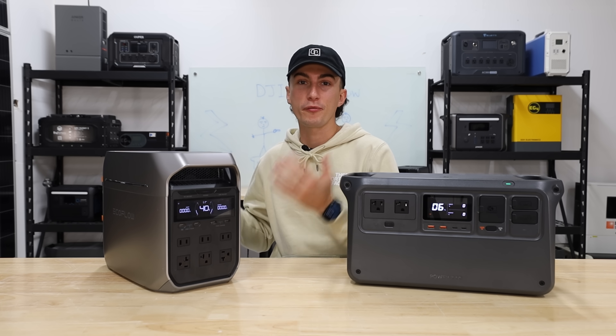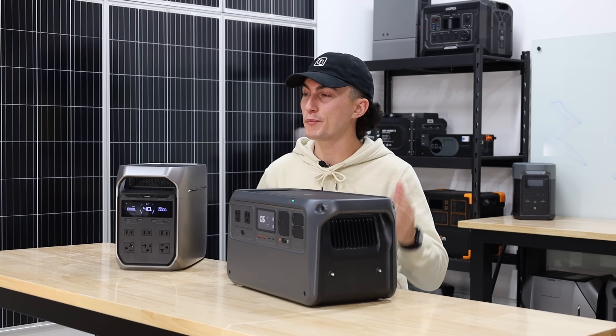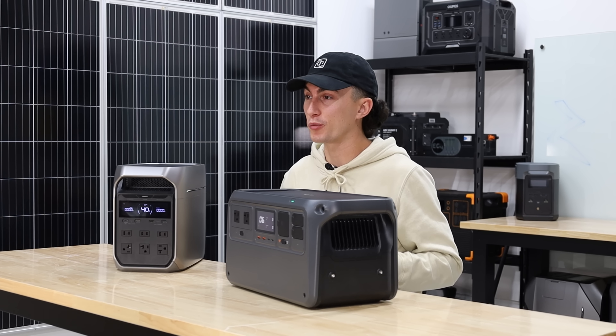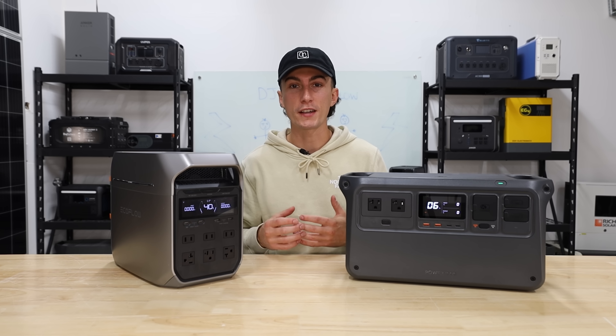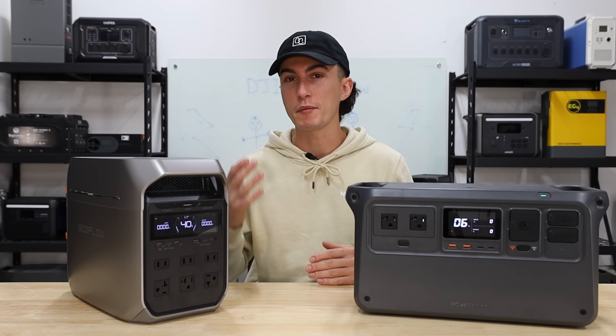We've never hidden the fact that we are fans of EcoFlow and most of their products, but when we reviewed the DJI Power 1000 and even the little brother 500, we were really impressed. So today, we wanted to put them head to head, see how they compare, and see which one might be best for you.